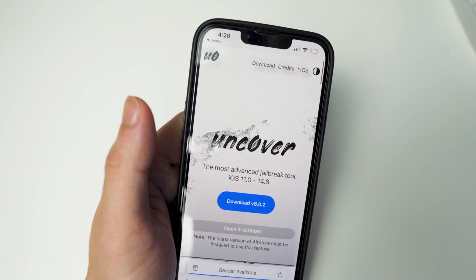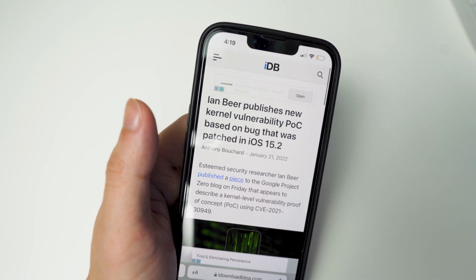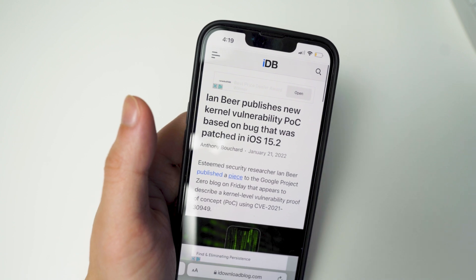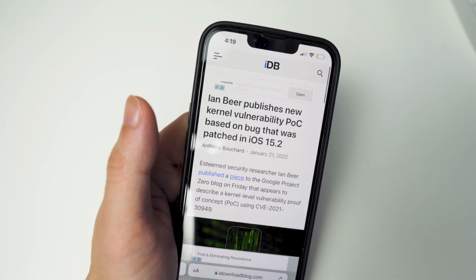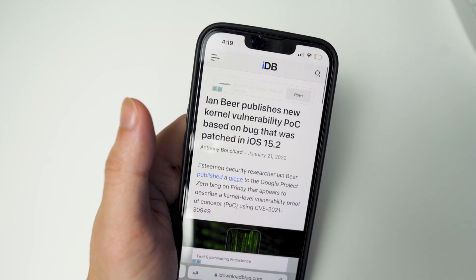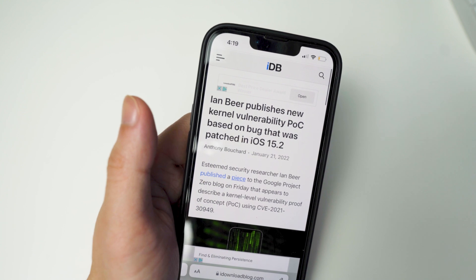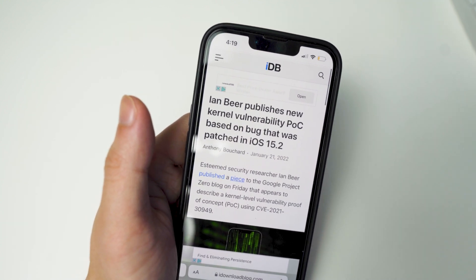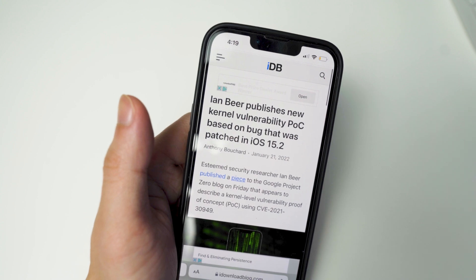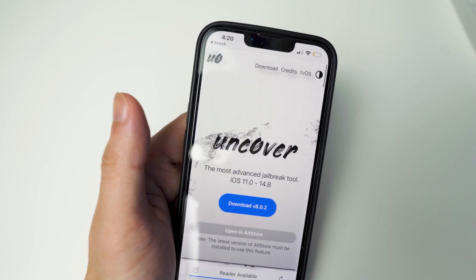I did want to mention that in my last jailbreak update video, as well as all my jailbreak update videos, you always want to stay on the lowest firmware possible. This kernel vulnerability only works up to 15.1.1 — it was patched on 15.2 — so that's why I always say stay on the lowest firmware possible when you're waiting for a jailbreak. Currently I have my iPhone XR on 15.0.